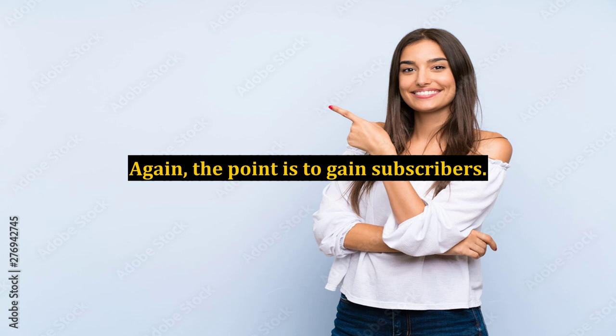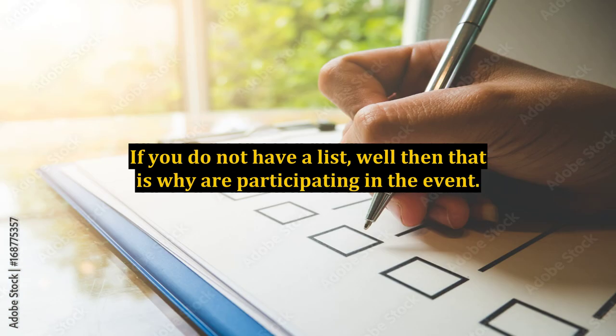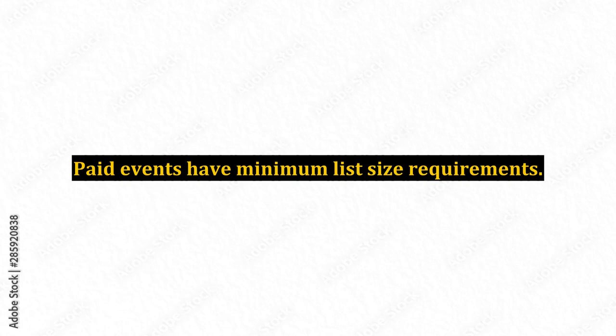The point is to gain subscribers. If you do not have a list, well then, that is why you are participating in the event. Paid events have minimum list size requirements.